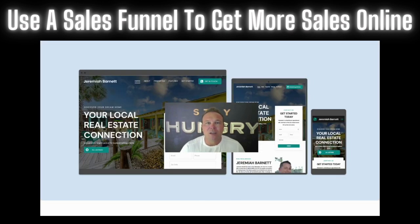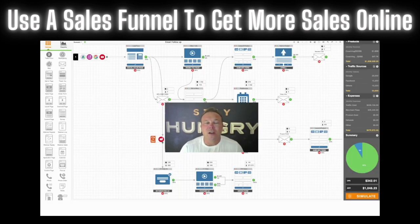Our landing pages convert like crazy. If you have a website and you're not happy with the results and you want better results — higher conversions — get a landing page. This landing page will help you automate, get more conversions, lower your cost per click, and get better results online. Comment 'new' and I'll send it over to you. You can use it as a blueprint for your business.